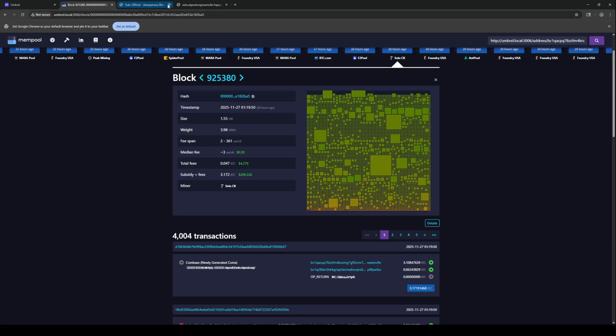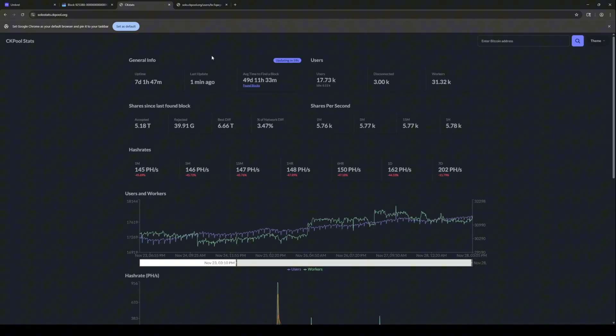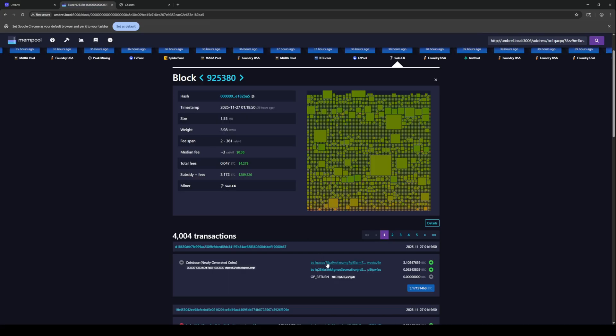So all I really do is go over to CK Pool. And when we go over to CK Pool, they have this little graphical statistics link right at the top that you can click on. And it just brings up the CK Pool stats. It shows you their uptime and their users and the whole works. But what we want to do is put our Bitcoin address up here.